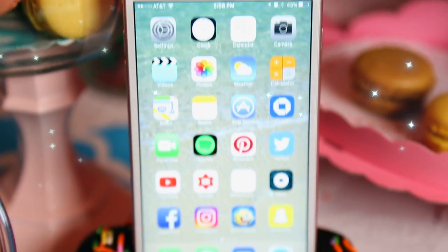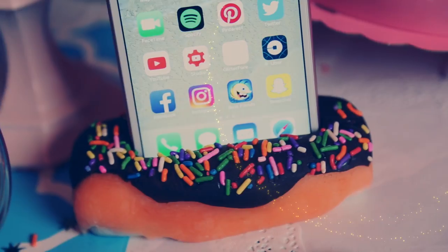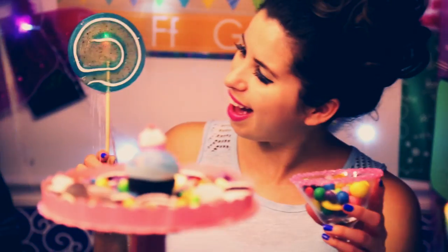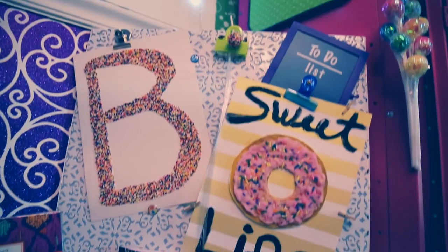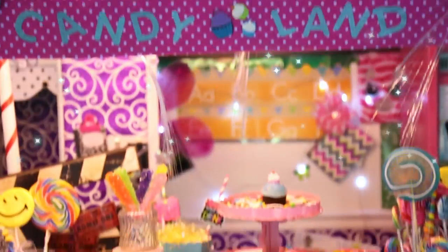Let me know in the comments what you think, and don't forget to subscribe to become an official glitter critter! Remember to go download Line Play — I'll post the link at the top of the description below. The first 50 users who comment with their avatar code will receive 10,000 free gems, so make sure you download it. Thank you so much for watching and have a glitterful day!